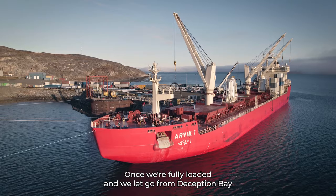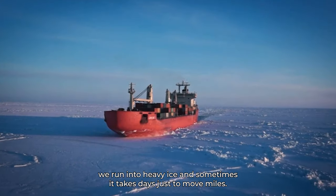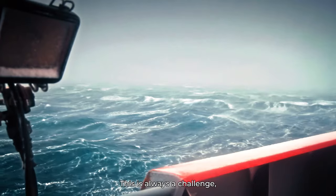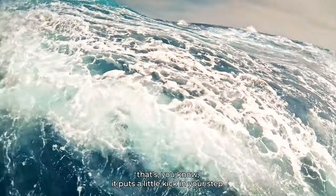Once we're fully loaded, we let go from Deception Bay. We run into heavy ice, and sometimes it takes days just to move miles. This is always a challenge, but to get up in the morning and be challenged every day — that puts a little kick in your step.